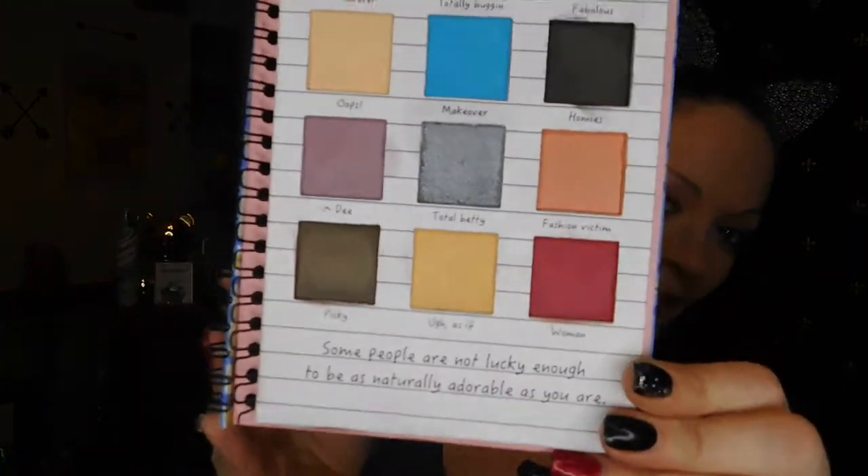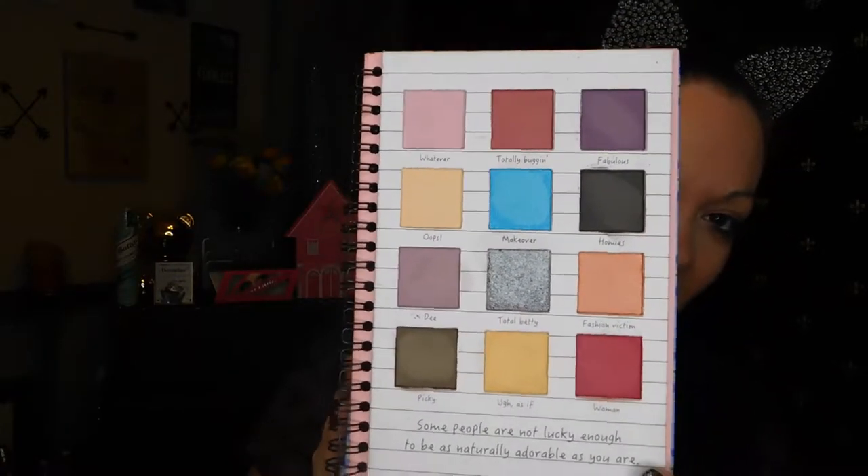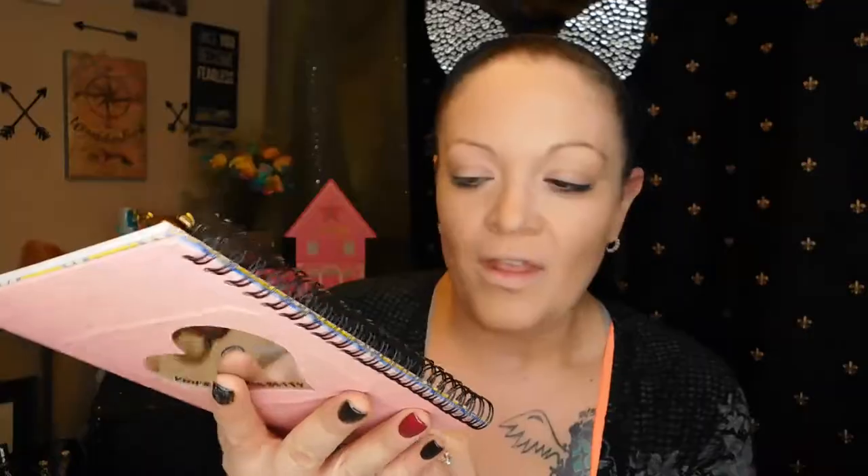This is what the shades look like. I actually did swatch this in one of my videos, my chatty catch-up check-in video. It says down here, 'Some people are not lucky enough to be as naturally adorable as you.' I absolutely love the shades in here. This did swatch amazingly well — the pigments were there. Let's see how it performs on the eyes, though. Hopefully, fingers crossed, it turns out good.